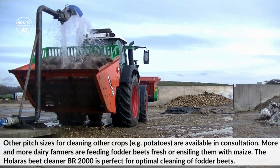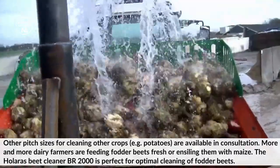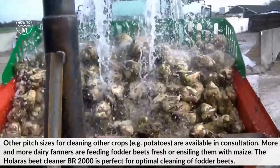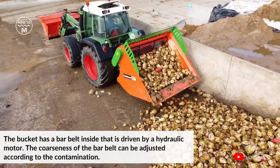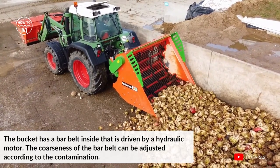More and more dairy farmers are feeding fodder beets fresh and ensiling them with maize. The Holeris beet cleaner BR2000 is perfect for optimal cleaning of fodder beets. The bucket has a bar belt inside that is driven by a hydraulic motor. The coarseness of the bar belt can be adjusted according to the level of contamination.